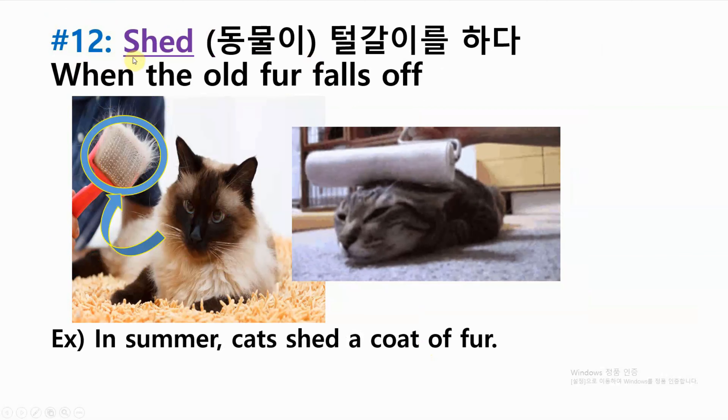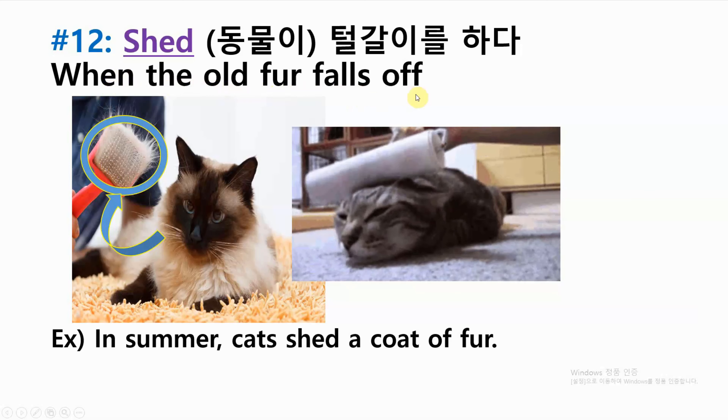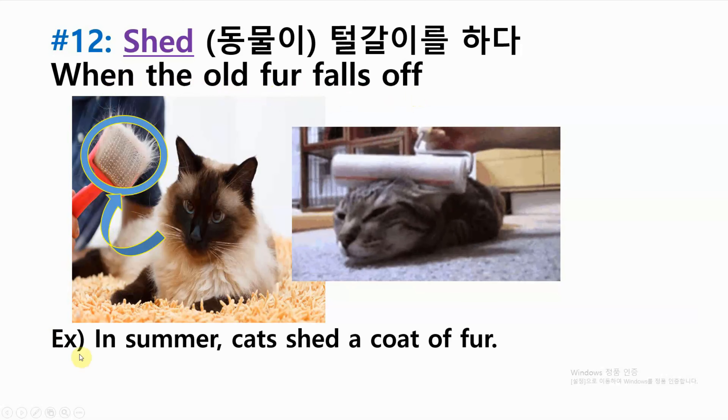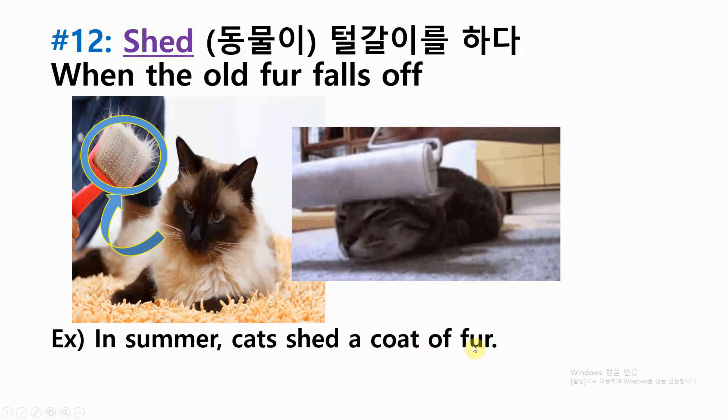Number twelve: shed — when the old fur falls off. Example: in summer, cats shed a coat of fur.